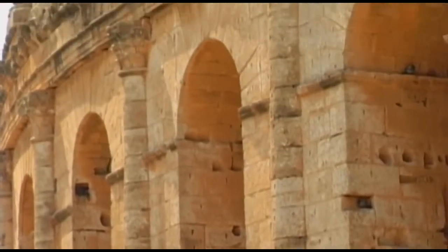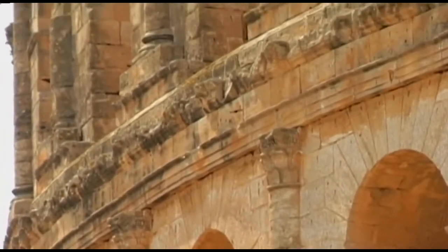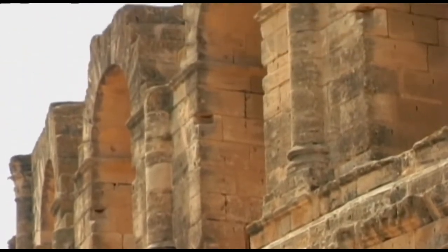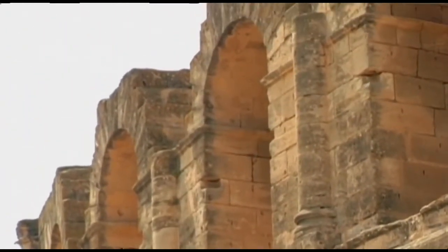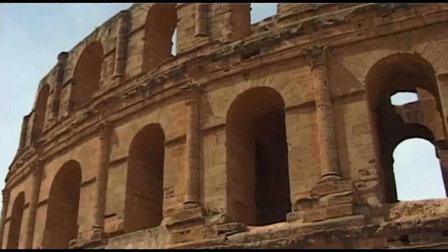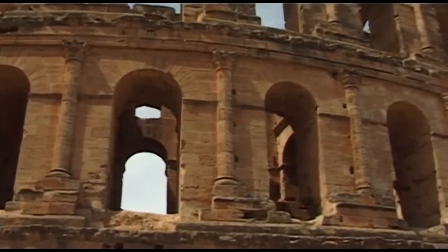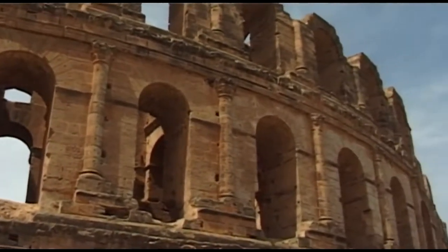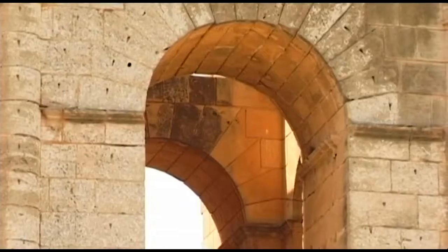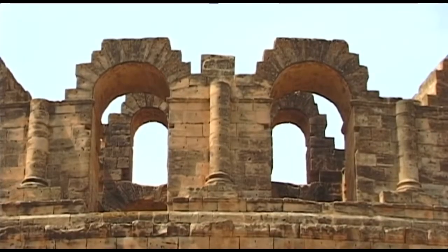Thysdrus was one of the largest cities in ancient Africa, and during the 2nd and 3rd centuries AD, was also one of the most prosperous cities in the Roman Empire, and was designated as a colony of Rome. The cultivation of olives and the production of olive oil for Rome were the reasons for the city's newfound prosperity, that continued for many centuries.